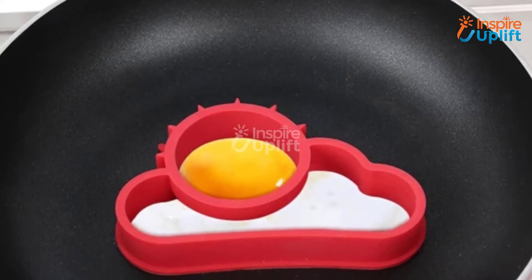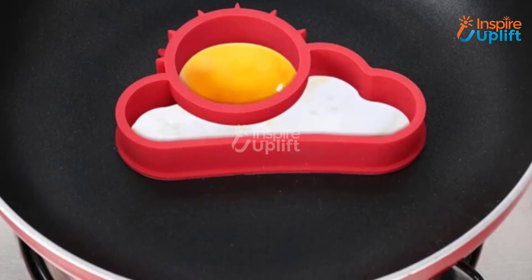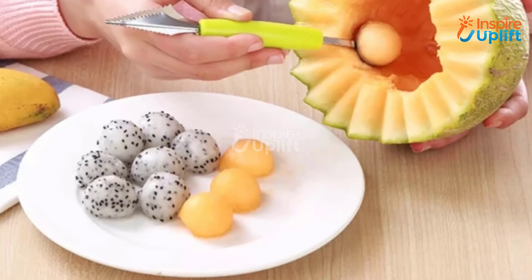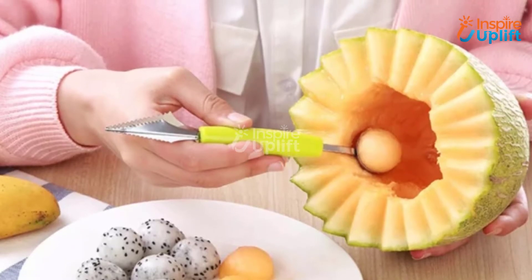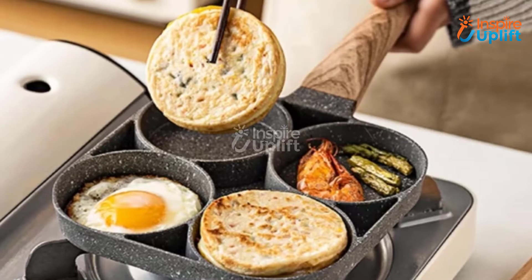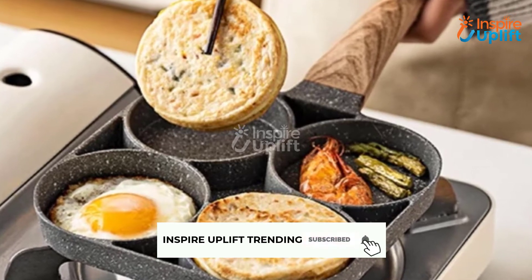Hello guys, in this video we will review 9 must-have kitchen gadgets for 2021 to increase your kitchen productivity. These products are serviceable, functional, and cost effective. Check the links shared in the description box for more details. Before moving on, subscribe to our channel and press the bell icon for new video updates.